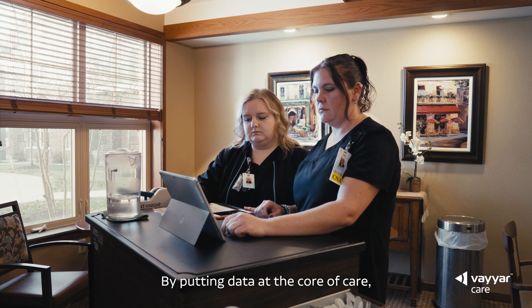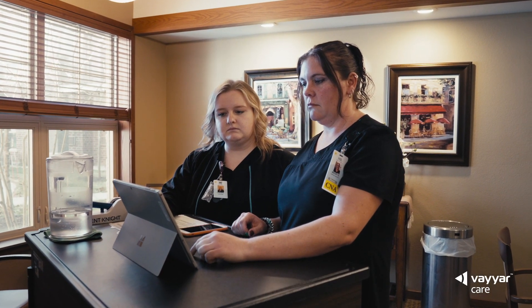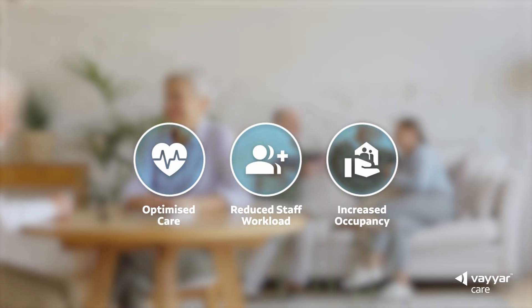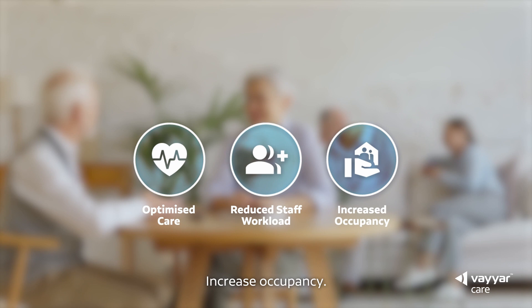By putting data at the core of care, we're reducing operator liability, enhancing staff retention and cutting care transitions. ViarCare: Optimise care. Reduce staff workload. Increase occupancy.